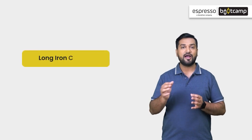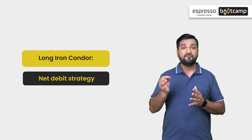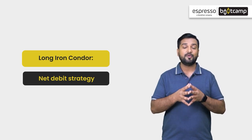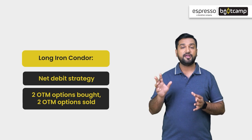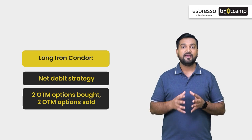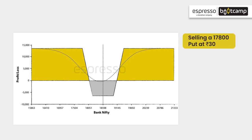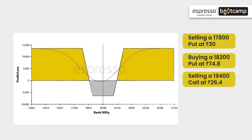Let's first look at the long iron condor. It is a net debit strategy, so the inflow and outflow will result in a net debit, meaning a trader pays a small amount to execute this strategy. Two outer strike options will be buy and two inner strikes will be sell, and all the options are out of the money. This strategy is followed in 4 steps: selling a 17,800 put at 30 rupees, buying an 18,200 put at 74.8 rupees, selling a 19,400 call at 26.4 rupees, and buying a 19,000 call at 108.2 rupees.